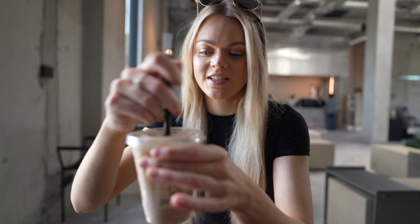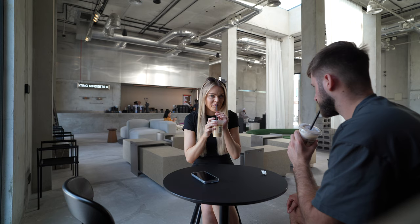This looks so good — I got an iced latte. That's actually a really good one. I always get a little bit scared but I only like an iced latte if it's sweet.